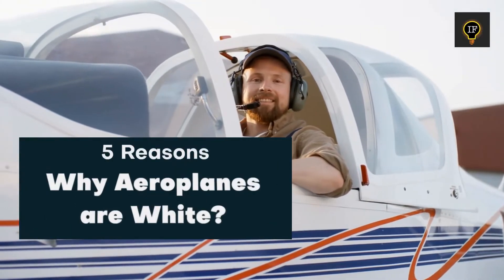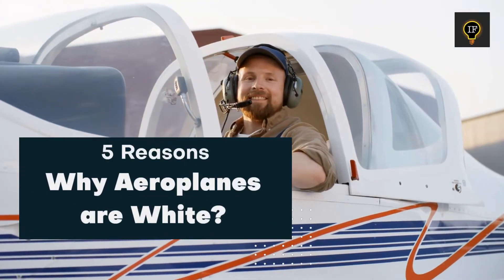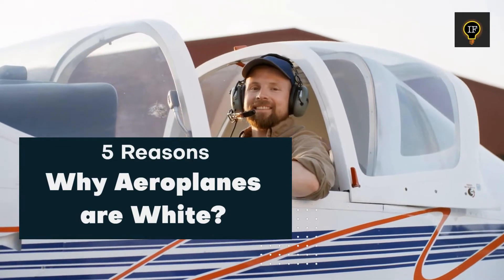Have you ever wondered why commercial planes are generally white in color? In this video, we are sharing five reasons for it.